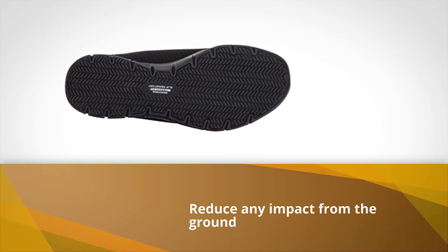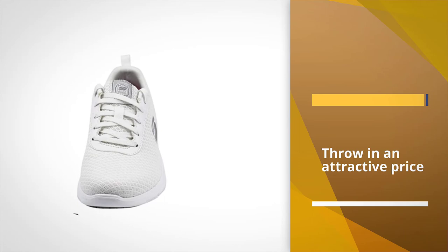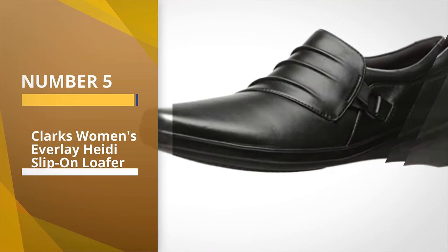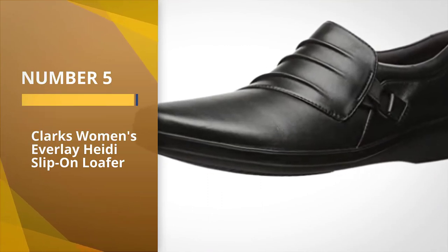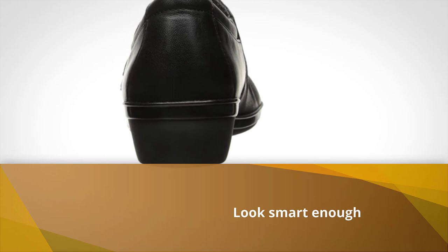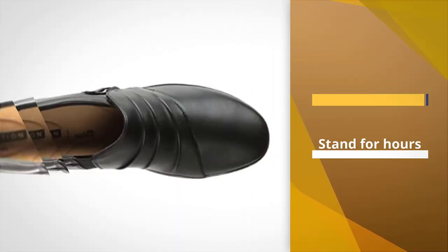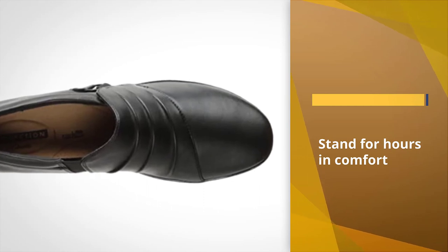Number five: the Clarks Women's Everlay Heidi Slip-On Loafer. There is a nice blend of styles that makes them look smart enough for the office, with quality leather treatment and shape. This basic, relaxed look is great for those who want no-nonsense shoes for work that allow them to walk and stand for hours in comfort.